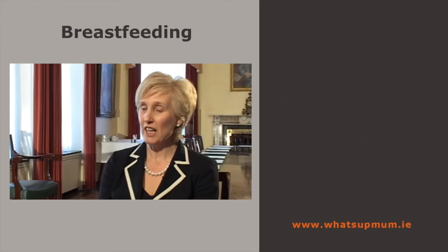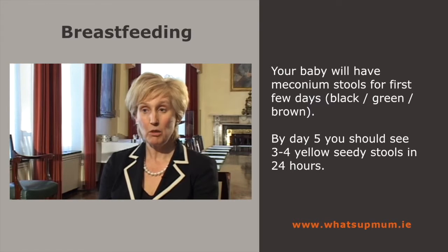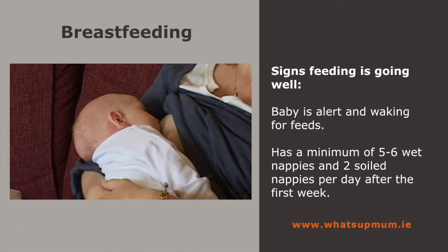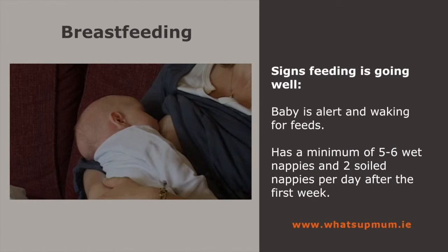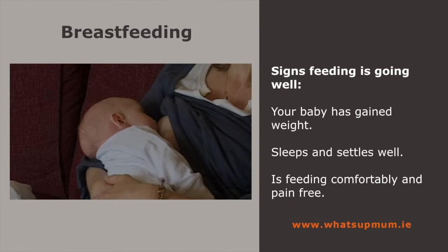Another very good indication is looking at the stools. Babies have meconium stools for the first day or two, and a changing stool which is usually black, green or brown on days two, three and four. When your milk comes in, a baby who is breastfeeding really well will have three to four yellow seedy stools in 24 hours. Your breastfeeding is going well when your baby is alert and waking for feeds, has a minimum of five or six wet nappies and two soiled nappies per day after the first week, has gained weight, sleeps and settles during the day, and is feeding comfortably and pain free.